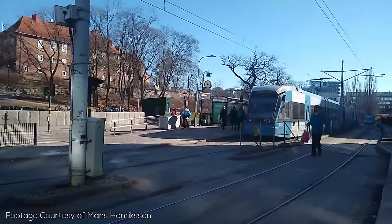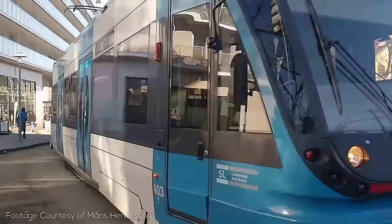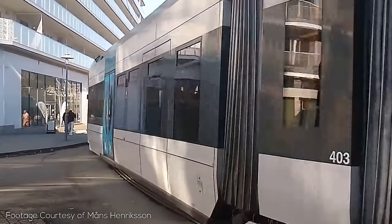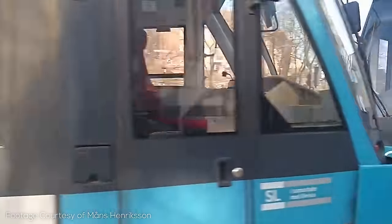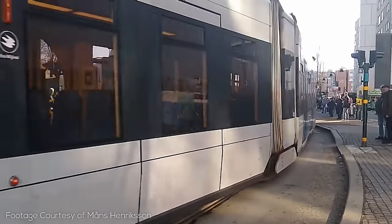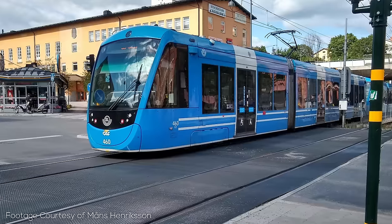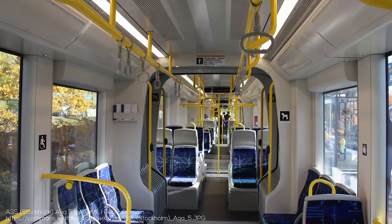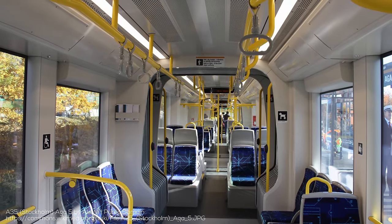Given the Tvärbananen is a tram line, it uses completely different stock consisting of two tram models. The first is the 2.65 meter wide, 29 meter long Flexity Swift trams, which are somewhat unusual in featuring just three segments, somewhat similar to the Siemens S700. Some of these trams were actually previously used on a line in the Netherlands. The second model is the 30 meter long CAF Urbos, which uses a similar layout to the Flexity's with three segments as well. Both models of tram are low floor, can be paired up into sets of two, and operate with a 750 volt DC overhead power line.